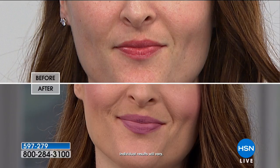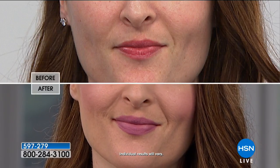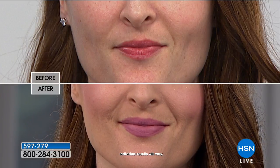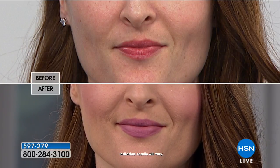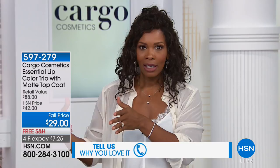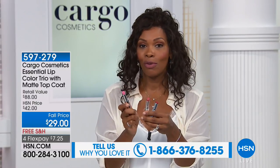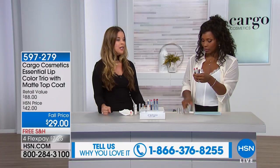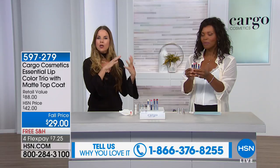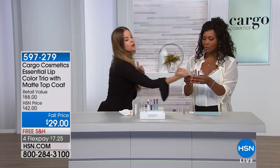What I like about that matte top coat is that we are seeing mattes a lot, but you may have already invested in your favorite lipstick. Sometimes you want matte, but sometimes you don't. With this, you don't have to have an entire set of creamy lipsticks and an entire set of matte lipsticks. You've got your favorite shade and you make it whatever you want — a pop of red, a pop of pink or berry, and a neutral color.